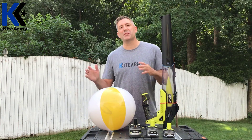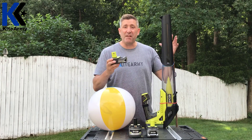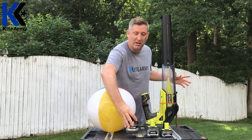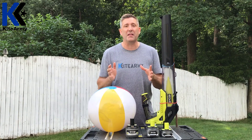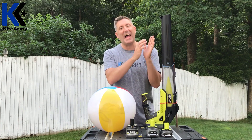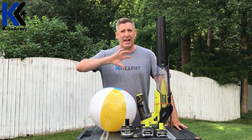That demonstration was really insightful. We saw that the 1.5 amp hour battery should have run the blower for 7 minutes at 12 amps, and the 6 amp hour battery should have run it for half an hour. In both cases they ran about 25% less than the math told us they should. The blower really wasn't pushing as much air as you'd expect for about half of the runtime.